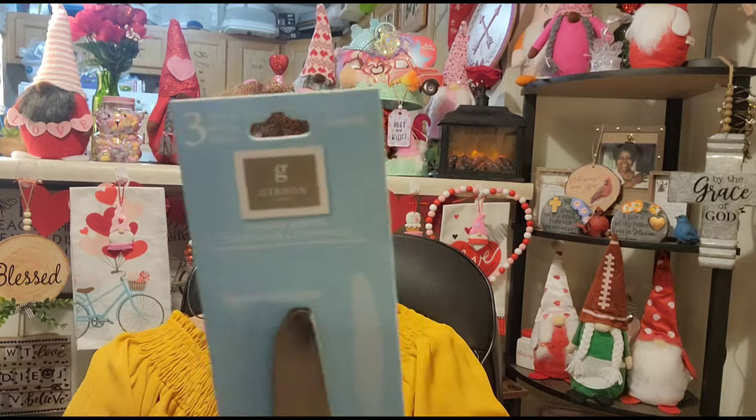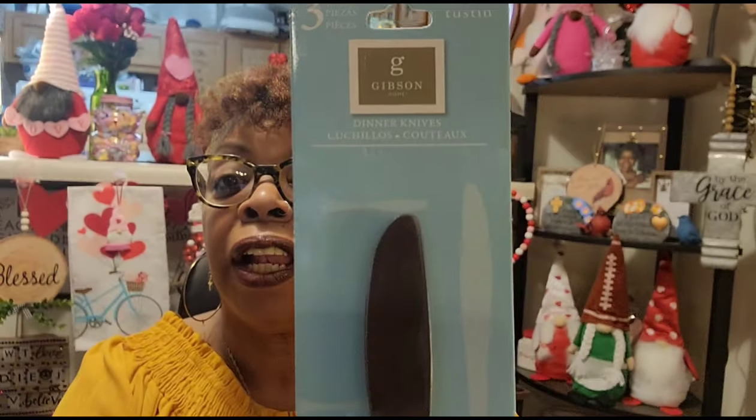When I first showed you guys the Gibson silverware, I had no idea it was from Bed Bath and Beyond until my friend Constance mentioned it in her video. I asked my older sister if she wanted them and she said yes, so I went back and got another pack of the knives so she could have a full set of six — forks, teaspoons, tablespoons, and knives. There's a lot of Bed Bath and Beyond stuff floating around Dollar Tree right now.